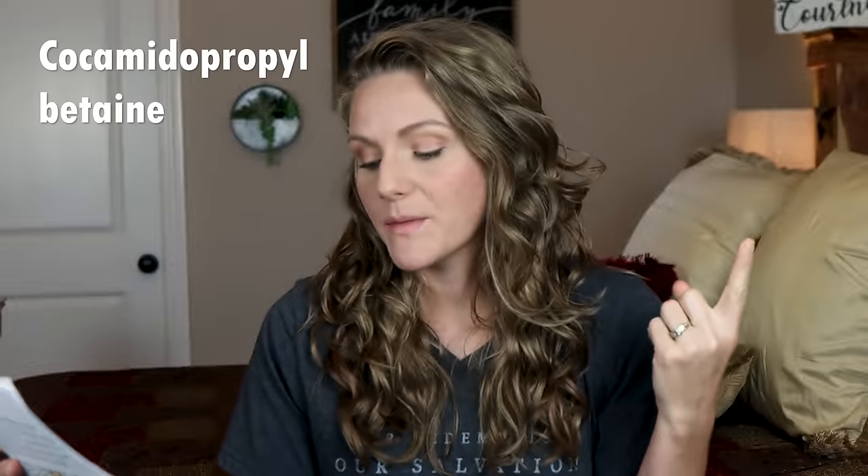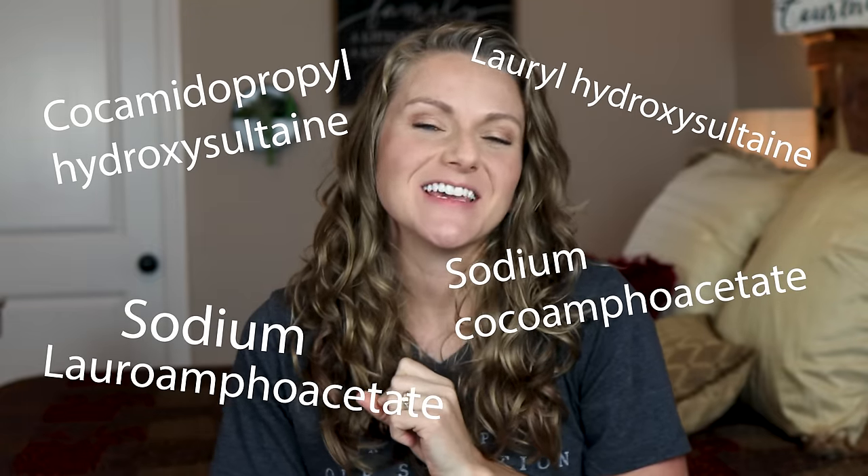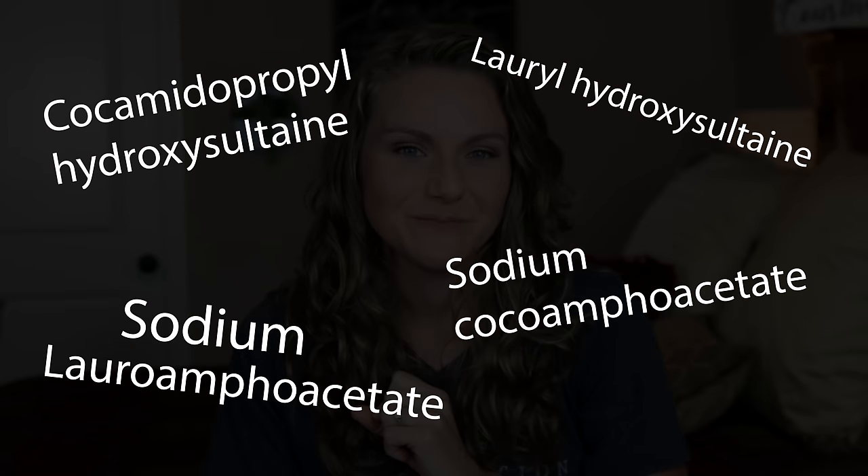The next category is amphoteric surfactants. These are usually derived from coconut — many coconut-derived surfactants are amphoteric. Some of the main ones are cocamidopropyl betaine, coco betaine, and others in that family.